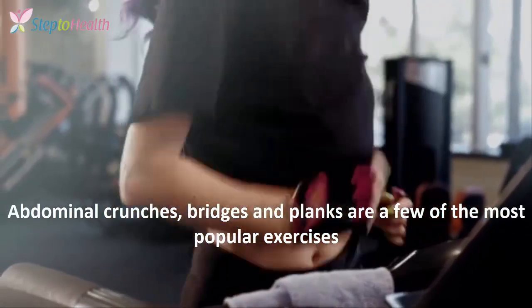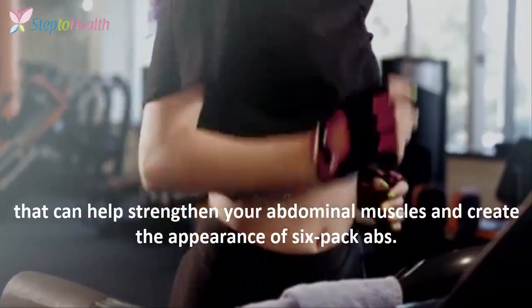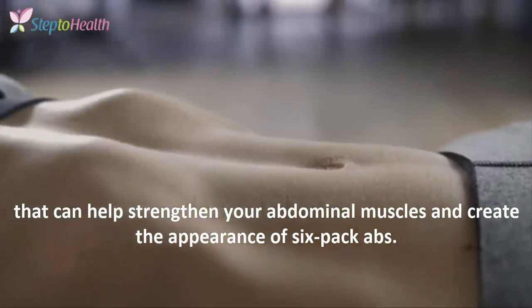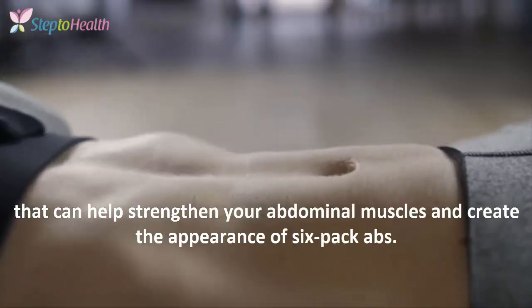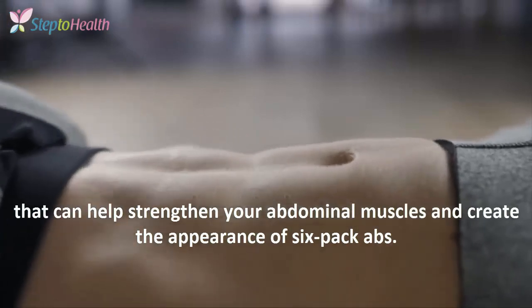Abdominal crunches, bridges, and planks are a few of the most popular exercises that can help strengthen your abdominal muscles and create the appearance of six-pack abs. If you like the video, give it a thumbs up, comment and share it with your friends. If you want more recipes and health tips, subscribe to the YouTube channel Step2Health.